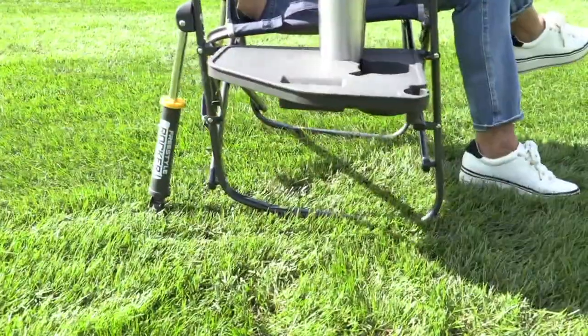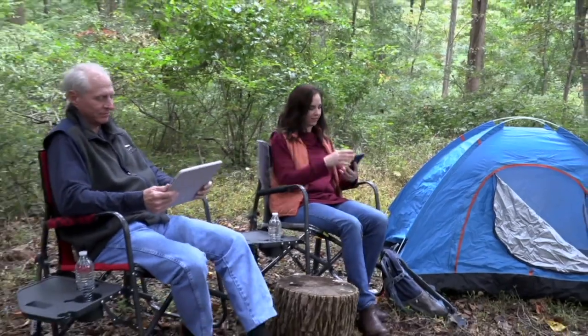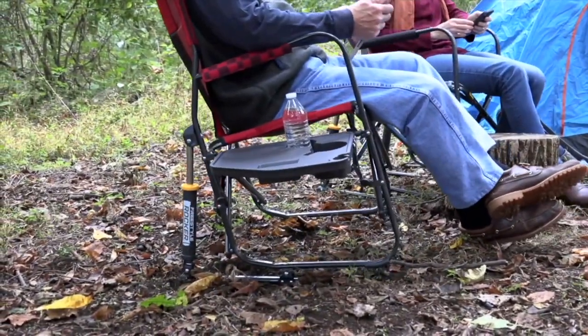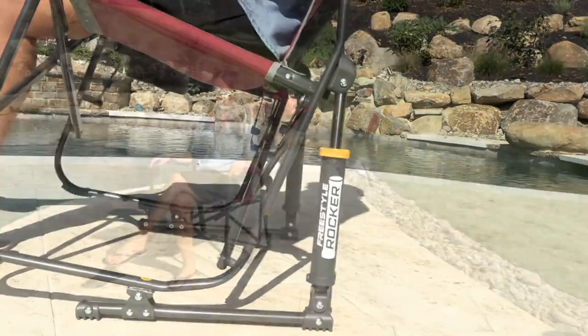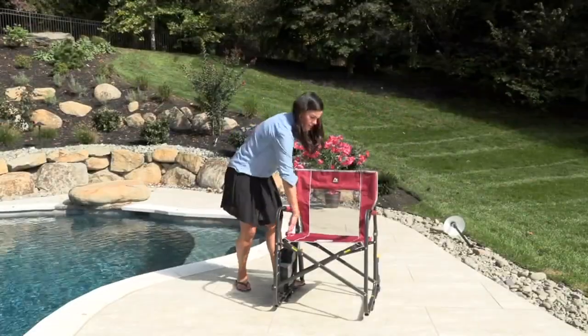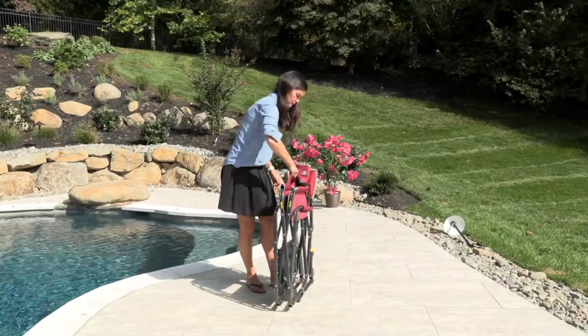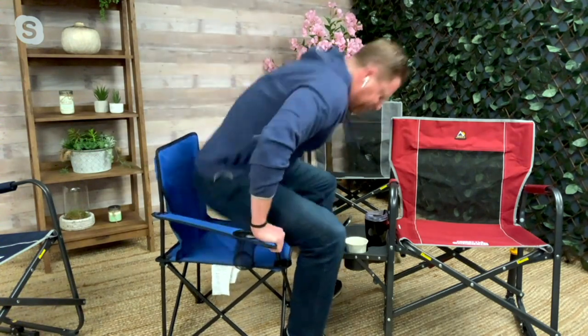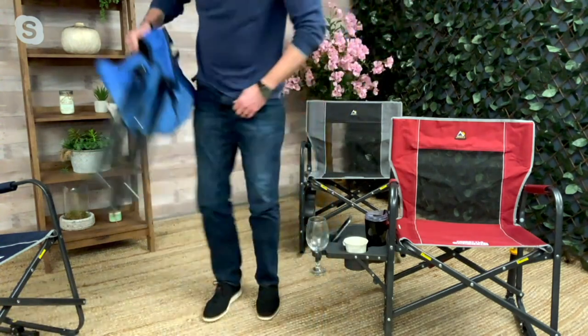Grandma likes to go to those tournaments — the soccer tournaments. And when you're there, you know you're there all day, you're there for hours, so you want a comfortable spot. You definitely want it to be comfortable. I'm going to show you what the portable chairs you and I used to sit in when our kids were playing soccer or at the baseball field — they were absolutely terrible, they served a purpose. But this is it. This is what you and I sat in for years — you look a little awkward.